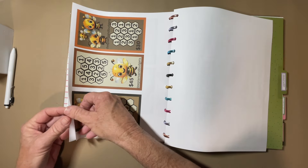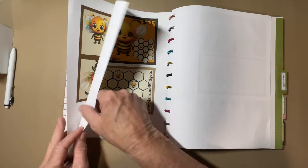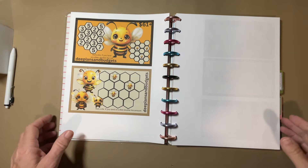I also made these cute little bees, and you get three A6s, two A5s, and an envelope. Okay, let me get everything ready for the weekly challenges and I'll be right back.